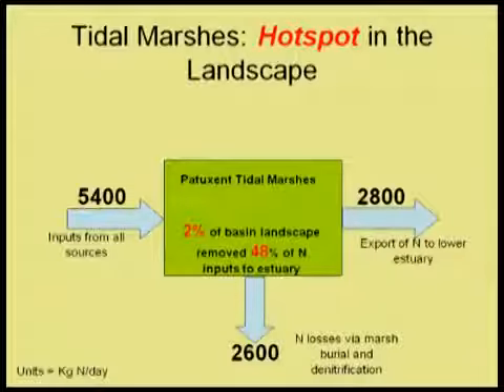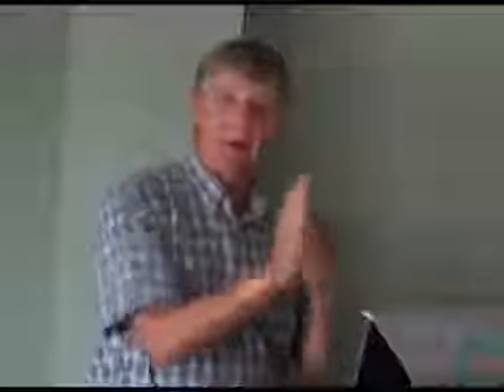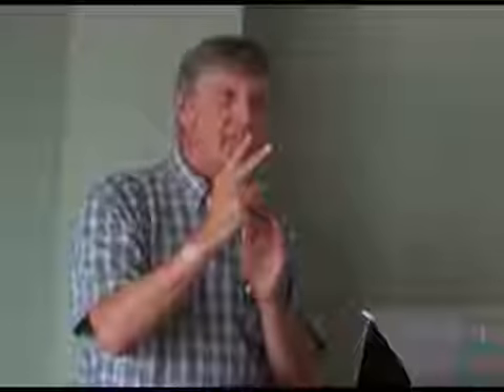When we summarize: 5,400 kilograms per day come in from all sources — sewage treatment plants, diffuse loads, atmospheric deposition. About 28% goes down the estuary and 26% is lost. Here's the key point: this Marsh-Creek Complex represents 2% of the landscape above Benedict, Maryland — upstream of the mesohaline estuary — yet it removes 48% of all the nitrogen that enters. That is called a hot spot.